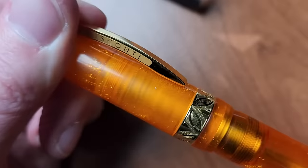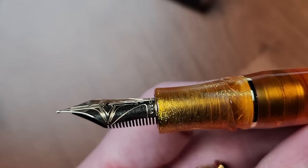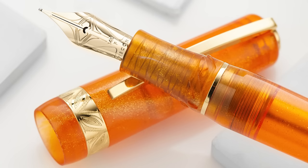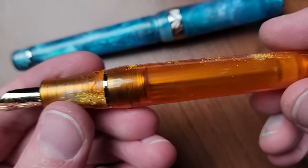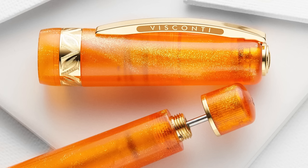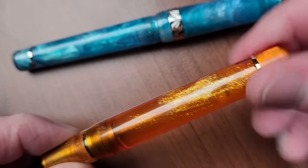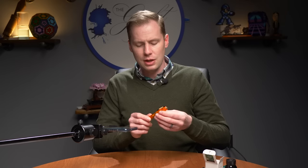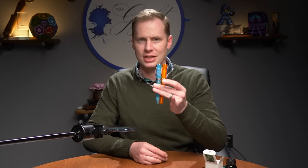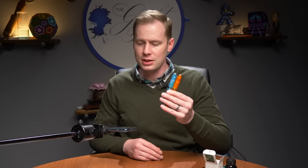It makes sure the ink stays ready to go. We've got a 14-karat gold nib, stylized with the Visconti V on both sides, and a grip section that matches the resin of the barrel. Both of these pens feature the double reservoir power filler — meaning vacuum filler. Pulling it out, dunking it in the ink, and then it is full. You've got a primary reservoir and a secondary reservoir right beneath that little gasket. These pens are $635.